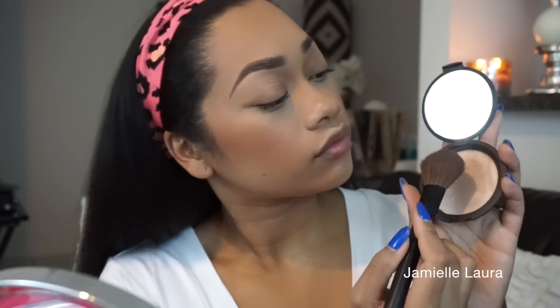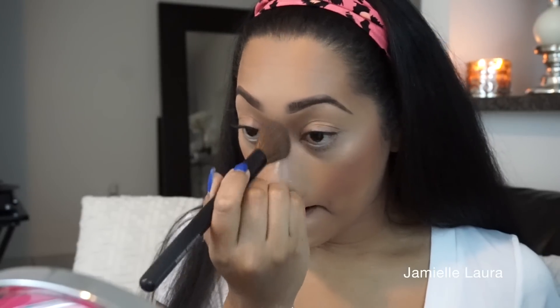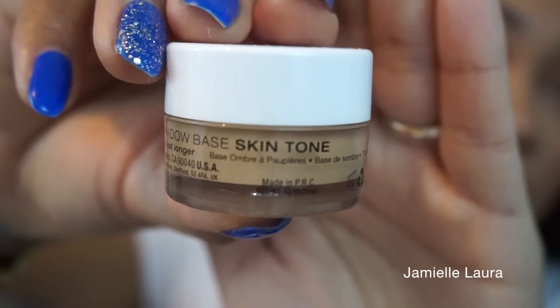For that healthy glowing-from-within look, I'm going to use my favorite highlighter at the moment, which is Opal by Becca. It's a beautiful champagne highlight — look at that glow! I'm going to add some above my eyebrows to lift the face up a little, run some down the bridge of my nose and my cupid's bow. Then I'll prime my eyelids with this NYX Eyeshadow Base before moving on to eyeshadow.